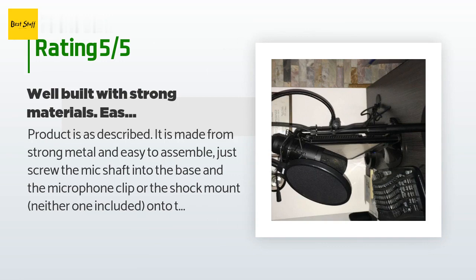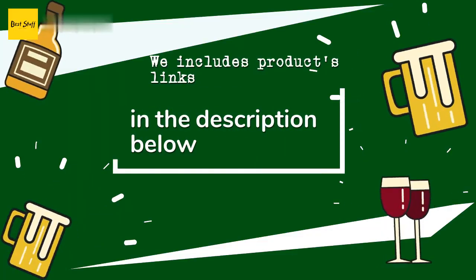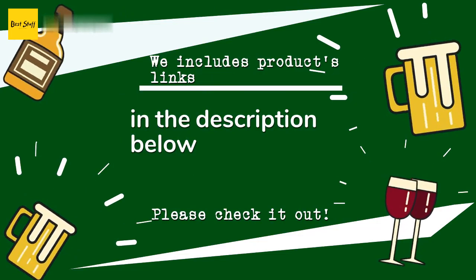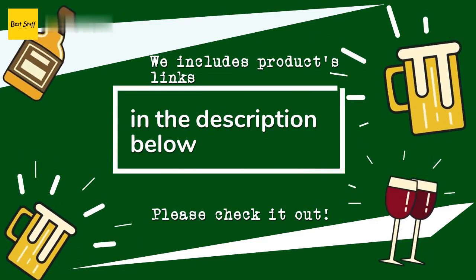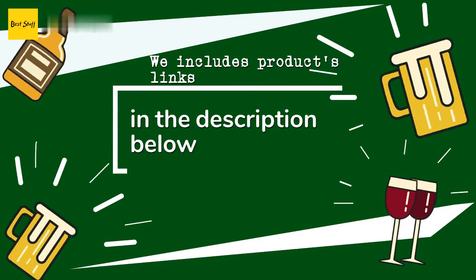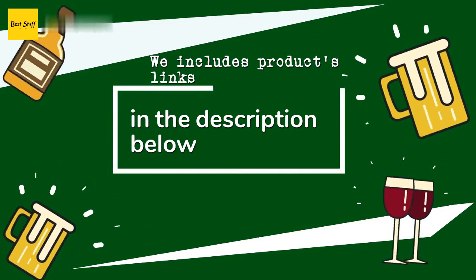The height is easily adjustable by turning the twist soft clutch. Thanks for watching and I hope you liked it. As always, all the links about the products will be in the description below, so if you want to find the best prices and more information that we might not get a chance to mention in the video, be sure to check them out.